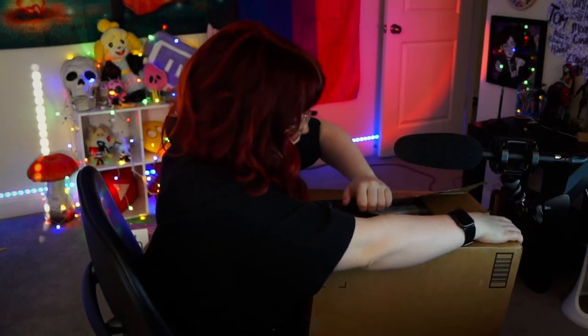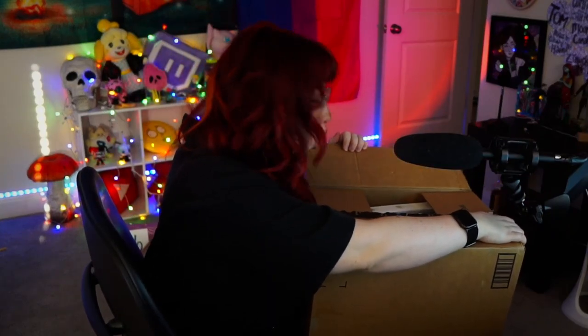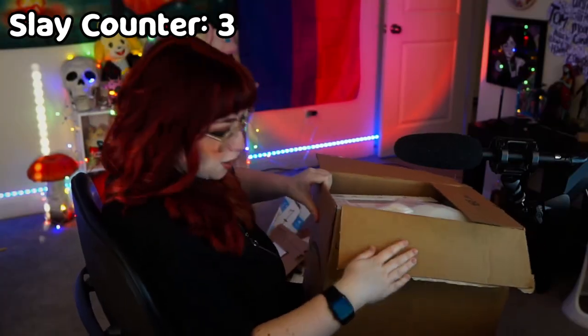Package number three — eleven — it's that big one. I'm excited to find out what this is. If y'all follow me on Twitter, you know that I recently went to a themed burlesque show where I dressed up as the Mad Hatter.